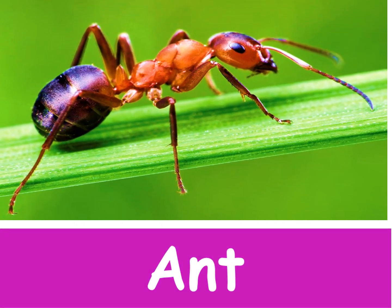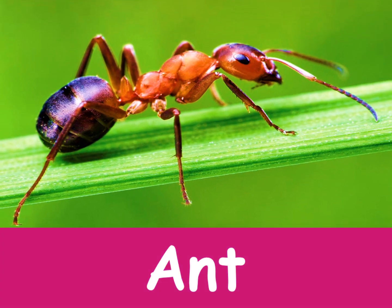Ants. Ants can carry 20 times their own body weight. That's like you lifting a car! Ants are hard working insects.